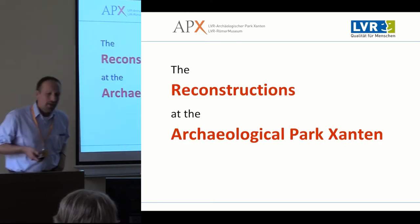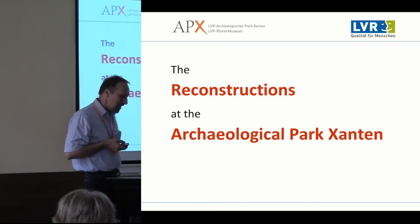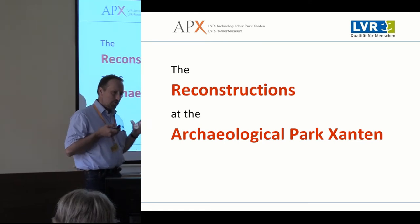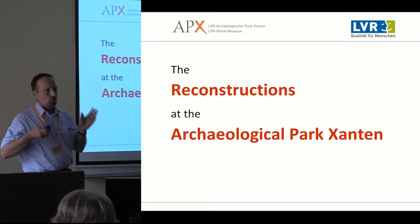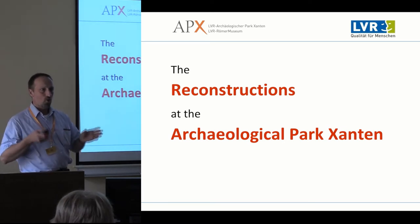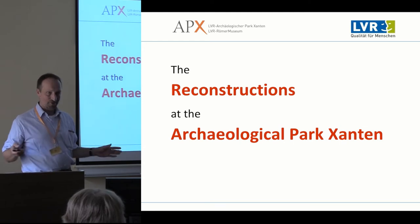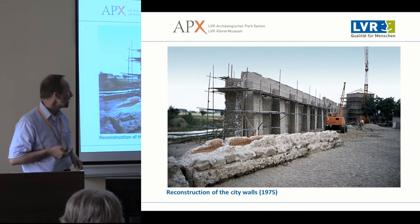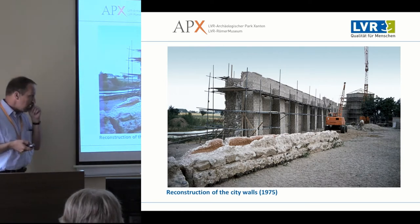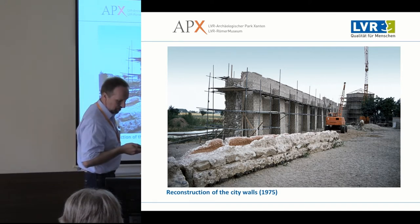From the very first point, it was suggested that reconstruction should be part of the policy to present to a wider audience why these meadows and fields — where you couldn't see anything besides the amphitheater — are important to archaeology. The first reconstructions in the 1970s were the city walls and city wall towers.